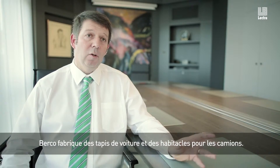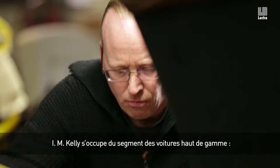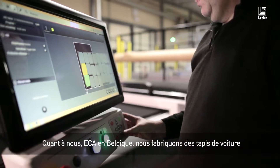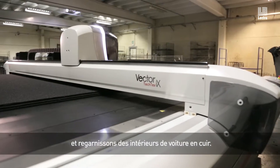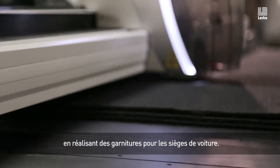Wercu is making car carpets and interiors for trucks. I'm Kelly is working for high-end cars, meaning Aston Martin, Bentley, Jaguar, Land Rover. And we are making carpets here in Belgium — carpets at one end — and doing re-upholstery of cars in leather, and also working for OE, making inserts of car seats.